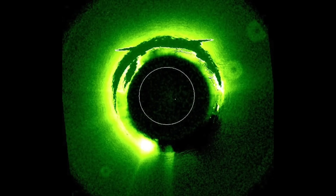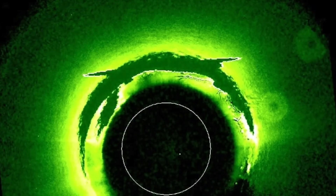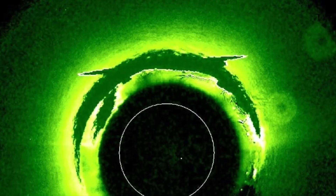Just recently, someone noticed three large objects around our Sun, which was captured by NASA's SOHO Heliospheric Observatory. It is designed to study the Sun inside and out, from its internal structure to the extensive outer atmosphere, to the solar wind that blows across the solar system. These recent photographs don't match typical photographs, and it's led amateur researchers to question what these are.